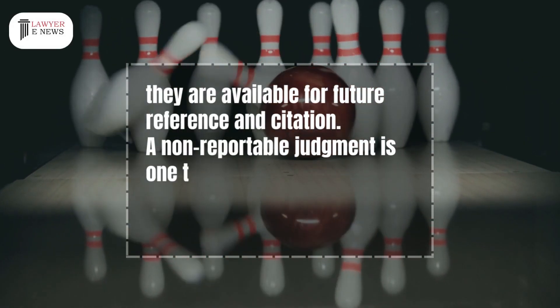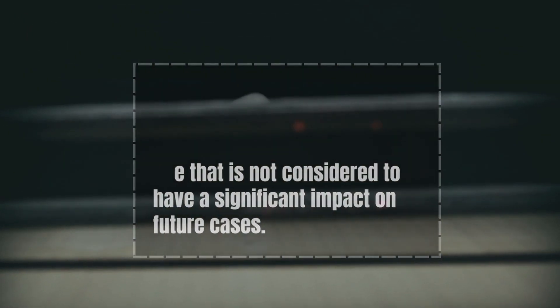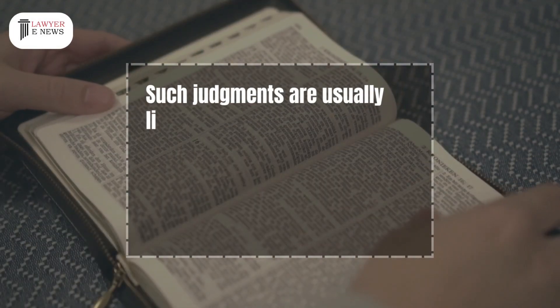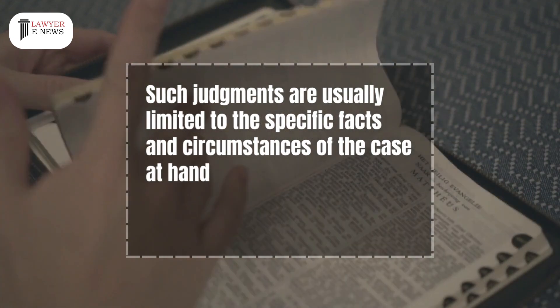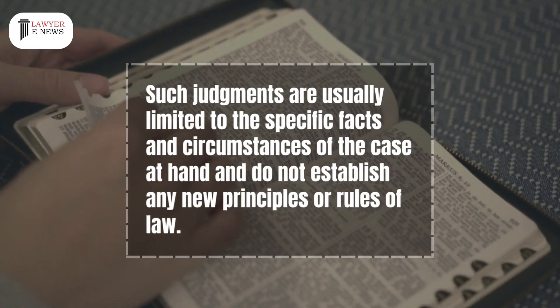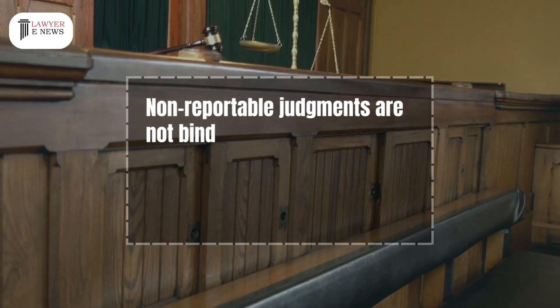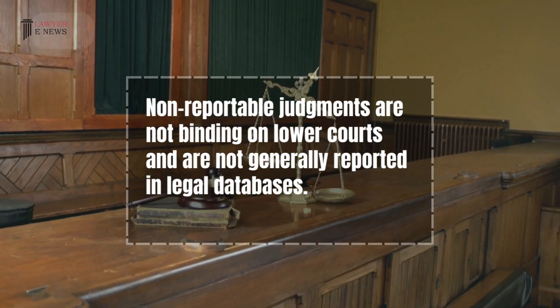A non-reportable judgment is one that is not considered to have a significant impact on future cases. Such judgments are usually limited to the specific facts and circumstances of the case at hand and do not establish any new principles or rules of law. Non-reportable judgments are not binding on lower courts and are not generally reported in legal databases.